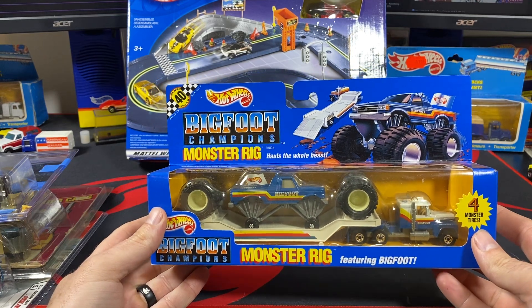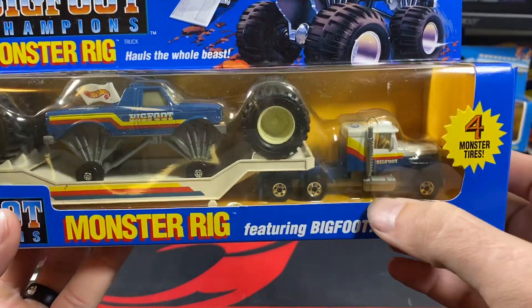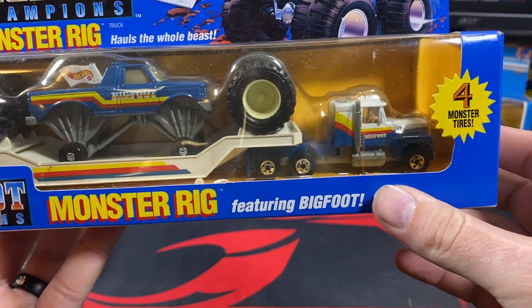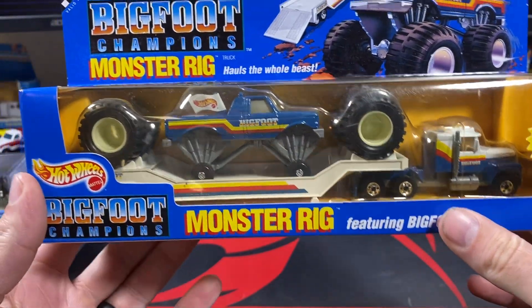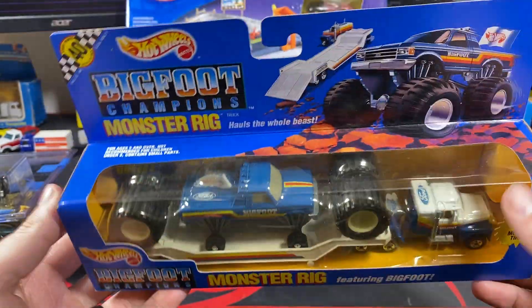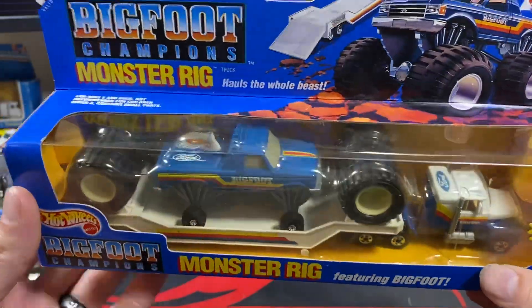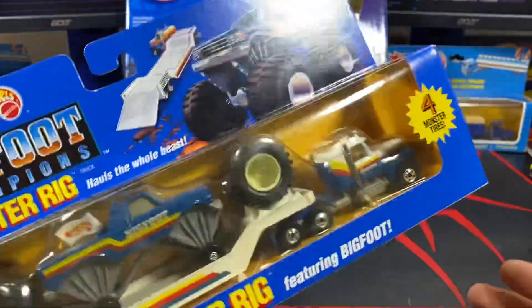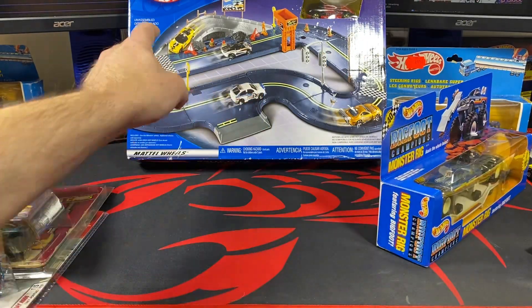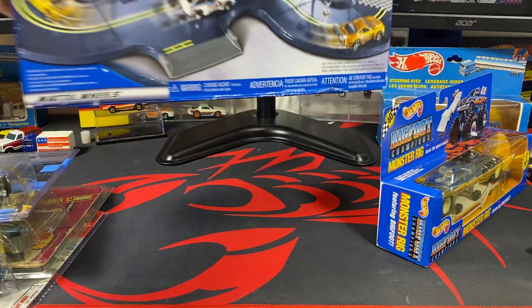Bigfoot Champions monster rig here — this one with a very tough gray base, although a few of those have been popping up lately. I'll be adding this to the website as a variation, since it usually comes with a chrome base, so look forward to seeing that on there.